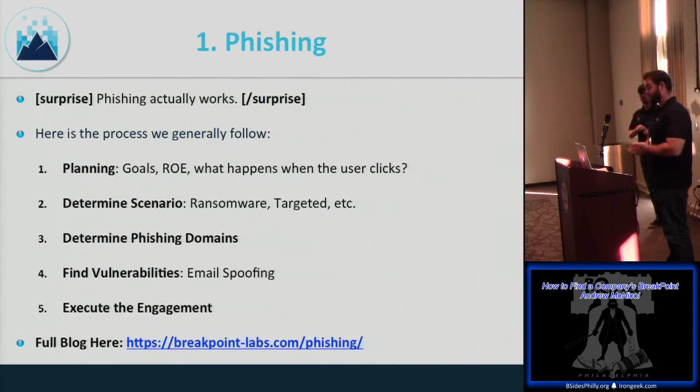Phishing works — no surprise there. From a business perspective, it starts with planning. If you're allowed to get code execution, great, but sometimes customers just need a click analysis to drive awareness and education. Sometimes you're just gathering credentials. It all comes down to determining the rules of engagement. We commonly do two types of scenarios: replicating a ransomware/malware attack, or a targeted attack cloning OWA.